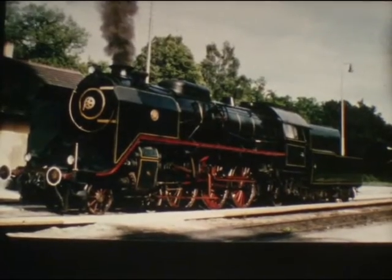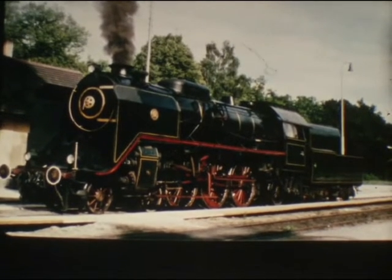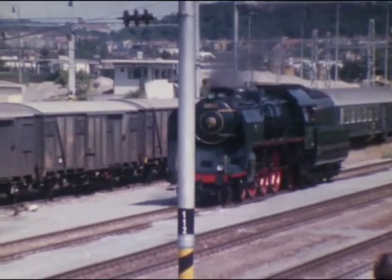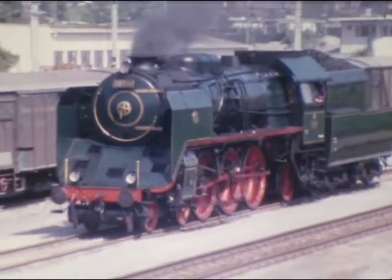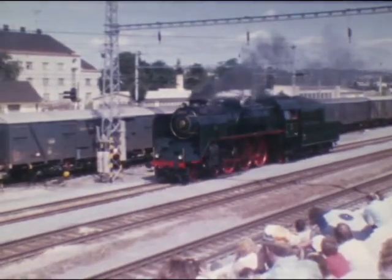Der Fabrik Škoda gelangt 1923 mit der 387er der große Wurf einer klassisch schönen, dreifach gekuppelten und dreizylindrigen Schnellzugslok für Hügelstrecken. Bis 1937 baute man 43 Stück, über 2.100 PS stark und maximal 110 km/h schnell.